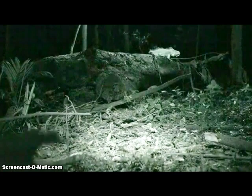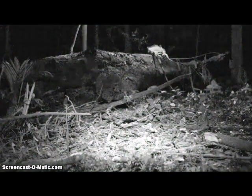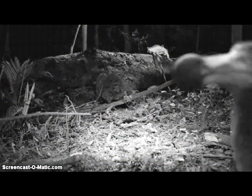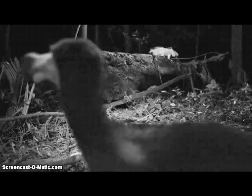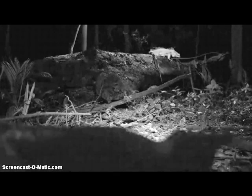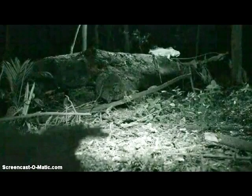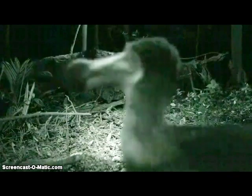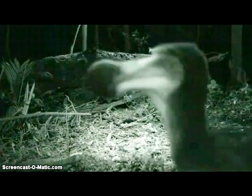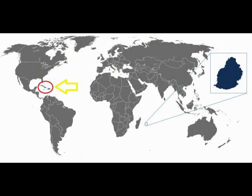The dodo bird looks CGI to me — it's always just perfectly positioned, whereas other animals usually aren't. The dodo is always blurry. This video probably has a really small aperture, so things in the foreground and background are always in focus. I've taken photography courses — when you want to get something far away and in the foreground in focus at the same time, you use a small aperture. So the dodo should be in focus.